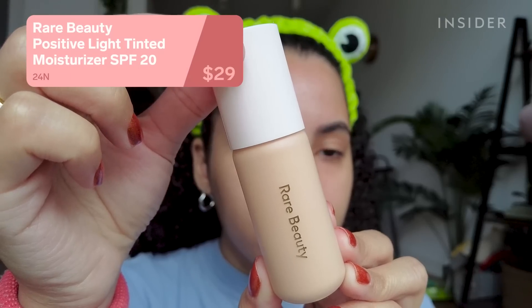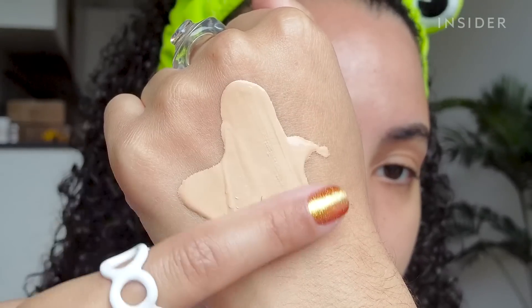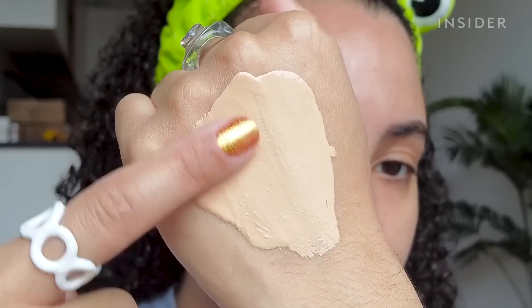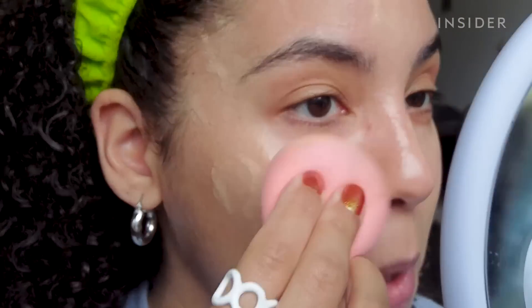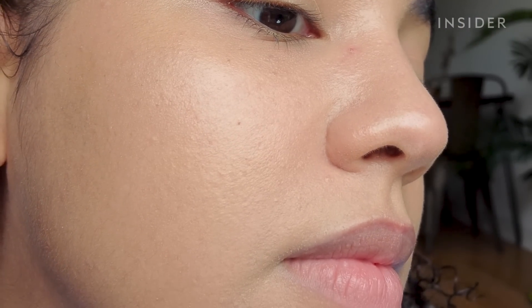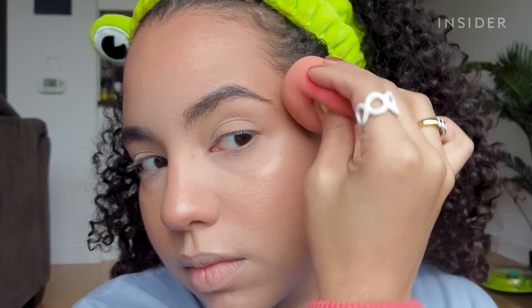Rare Beauty just released the Positive Light Tinted Moisturizer with SPF 20. I was so happy that this had SPF in it. The formula felt thicker and looked more full coverage than I expected. This was a shade or two too light for me, so ignore that. It does sheer out as you apply it, so it looks less like a foundation and more like a tinted moisturizer. I applied the rest of my powder makeup on top and honestly wasn't loving how it looked — it kept building up in the dry patches around my nose and just looked a little too textured. But then I redid my makeup with all cream products on top of this tinted moisturizer, and it looked so much better — just super dewy and fresh. So I much prefer using it with cream products.